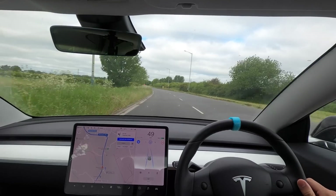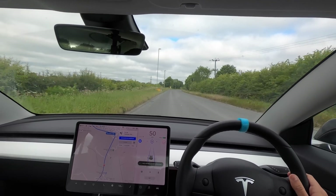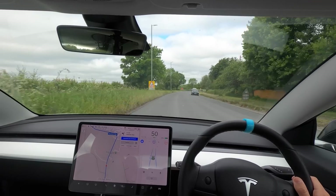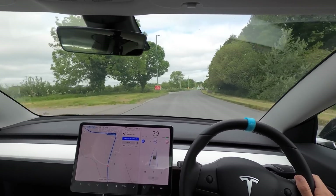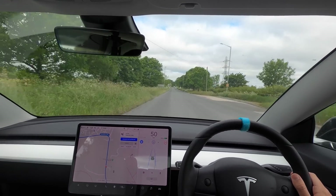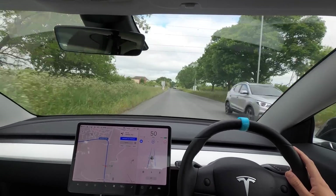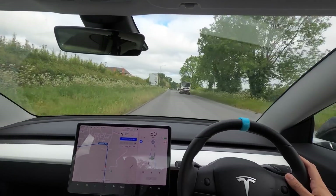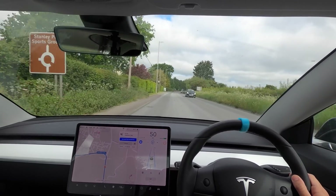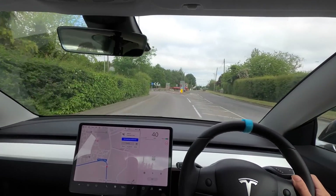So far so good, no problems on this section of road. Now we're going onto a road with no road markings — let's see how the car fares. It's done this road loads of times before so it shouldn't have a problem, and absolutely no problem. This is doing it really well. I've got my hand on the wheel just in case, but it's handling it incredibly well and sticking to the left-hand side. We're coming up to a roundabout so I'll need to take control.